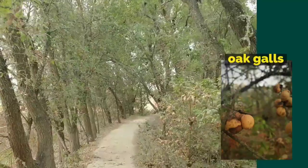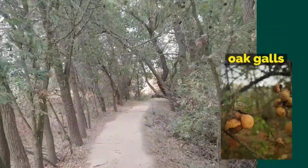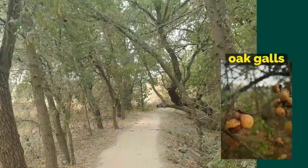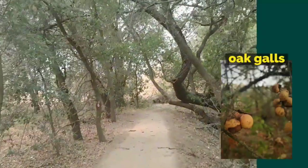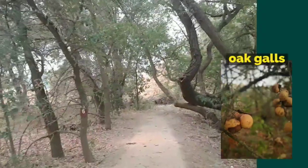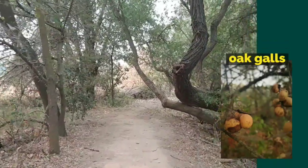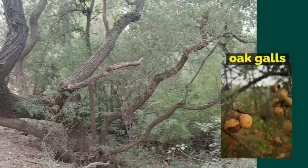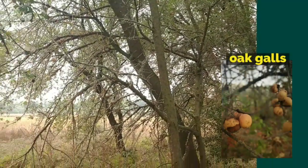As you walk along the trail, you'll see ball-like structures that grow on the valley oak trees. These are called galls. Galls are formed when wasps lay their eggs in the bark of the oak tree. The tree forms tissue around the eggs, protecting itself from infection and at the same time protecting the wasp eggs from predators. After the eggs hatch, the larvae of the wasp eat some of the gall tissue. The formation of galls does not seem to harm the tree itself.